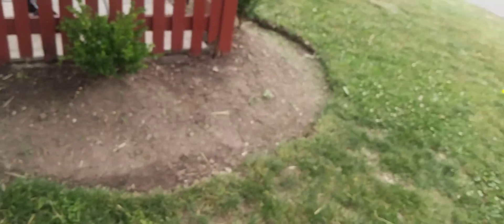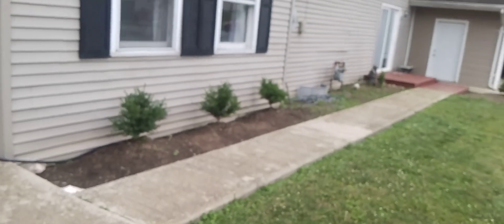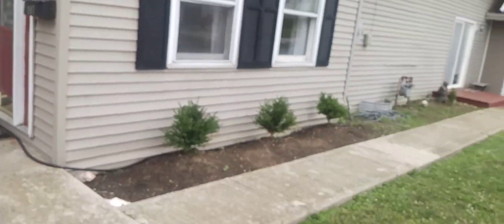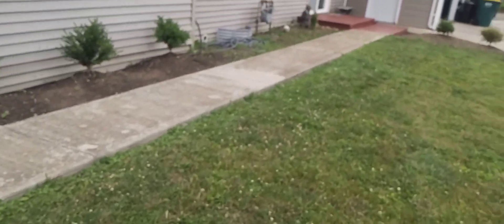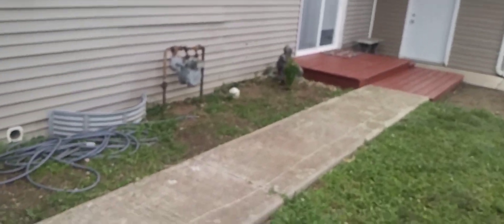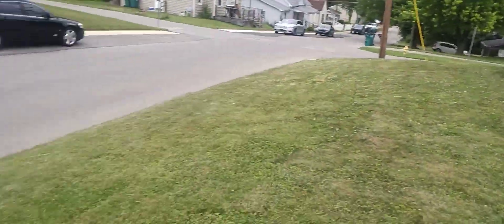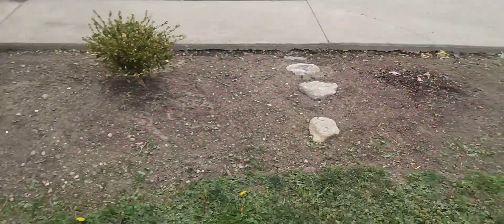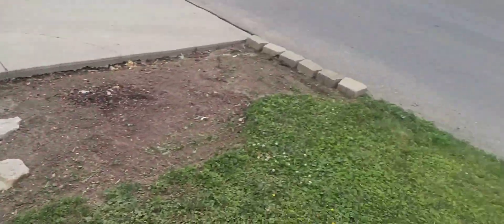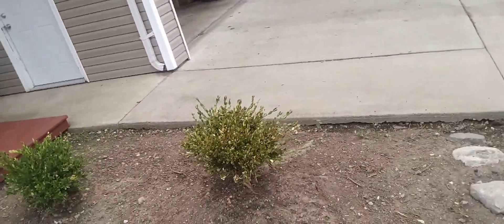This is the front yard. I painted this deck red. I made this bed, but my boxwoods died — same boxwoods up there, three of them died: one, two, three. So I think we're getting rid of this bed and just making it grass. I'm tired of these guys dying.